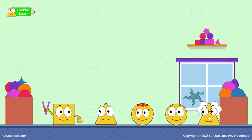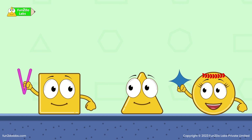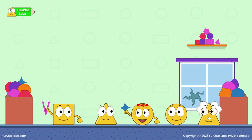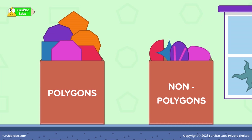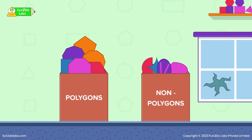The kids loved the new shapes. Quickly, Squaro finds a weird V shape in the carton. Oh, this is a polygon as it has 2 straight sides. Is it a closed shape? No, this weird V shape is a non-polygon because it is not a closed shape. Oh, this is also a non-polygon. Though it is a closed shape, it does not have straight lines. Am I correct? Absolutely, Sirha. Quickly, the kids separate all the polygons and non-polygons.